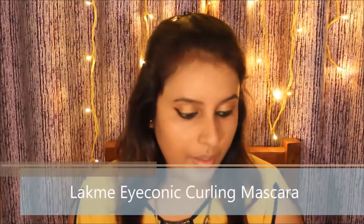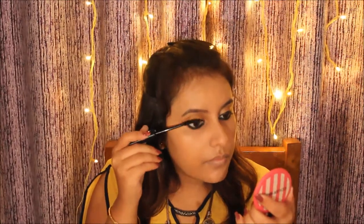For mascara, I'm using the Lakme Iconic Curling Mascara on both my upper and lower lashes.